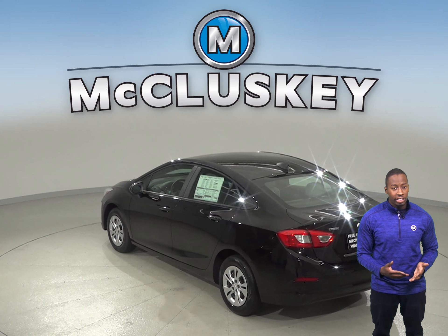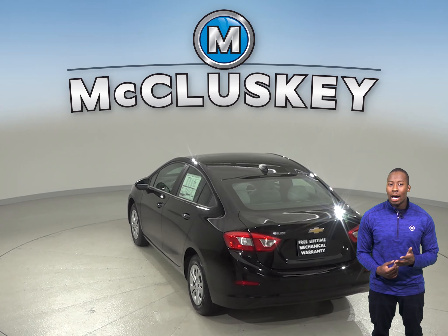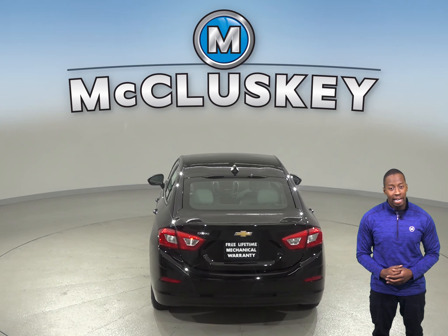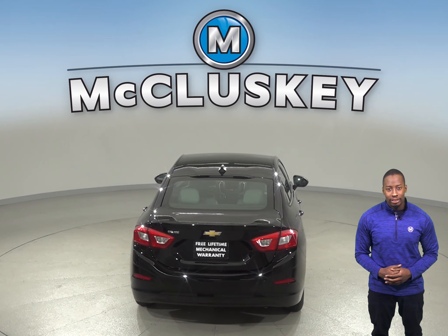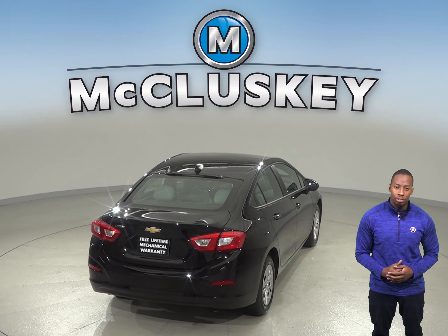As far as safety features go, the 2019 Chevrolet Cruze is much more advanced than the Toyota Corolla. Options like rear cross-traffic alerts, lane departure warning systems, and blind-spot monitoring technology will make your drive much safer in the Chevrolet Cruze.